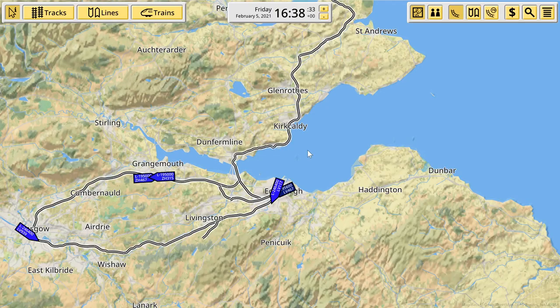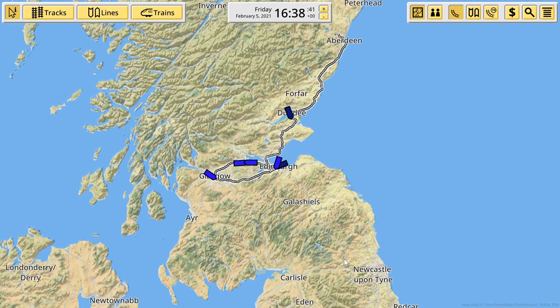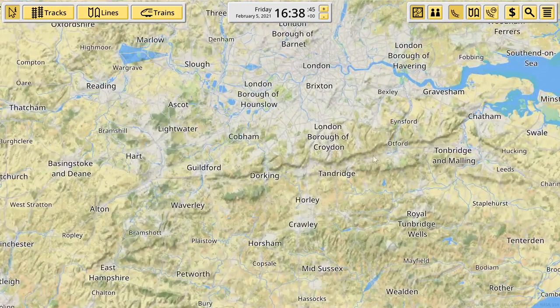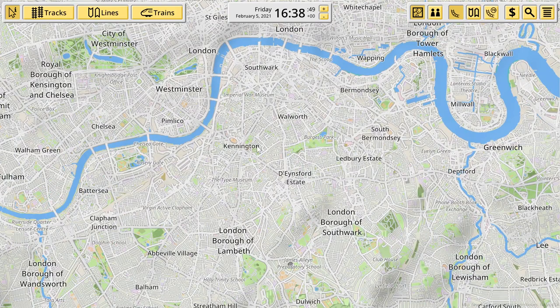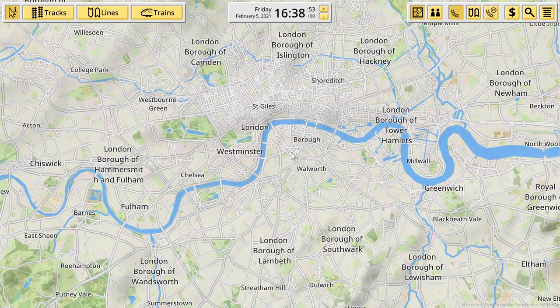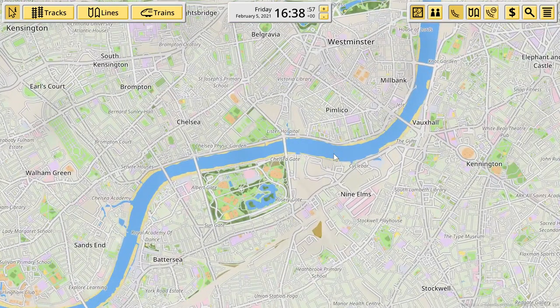Danny Boy here and welcome back to another episode of NIMBY Rails. As the title suggests, we are going to be moving away from Scotland here and heading down to this. I'm a little daunted at doing this line, but I thought it would be kind of cool to do a change from being up in Scotland all the time.